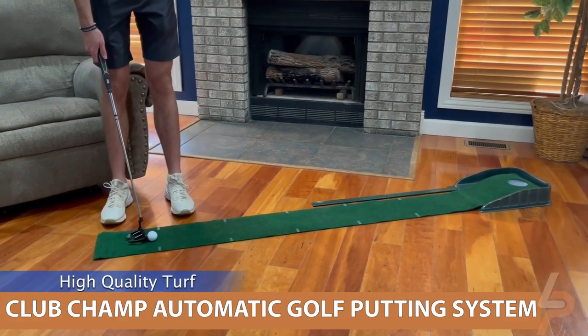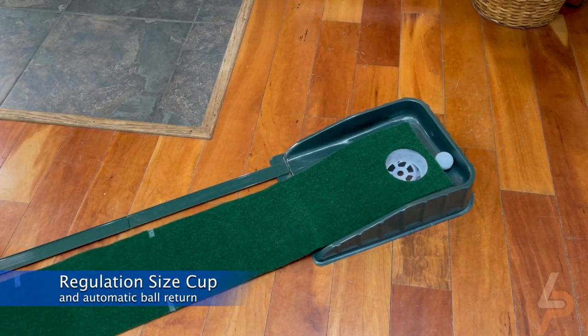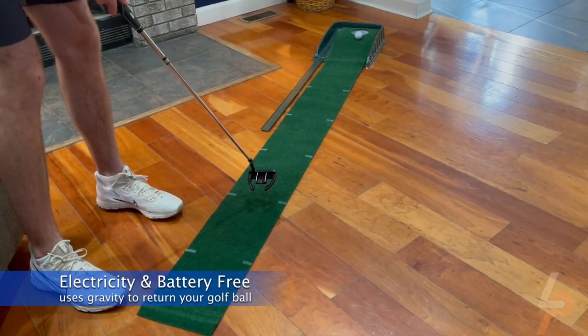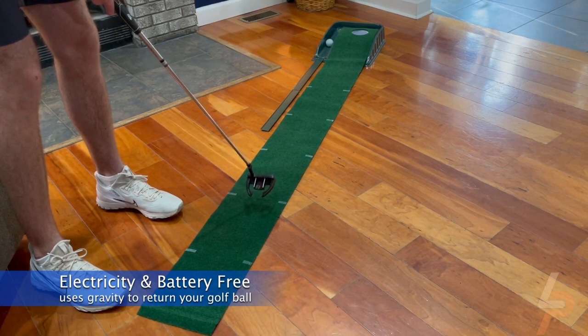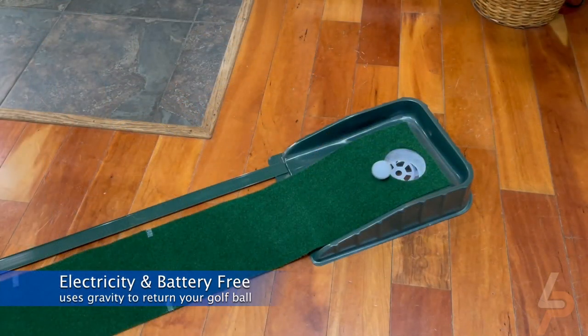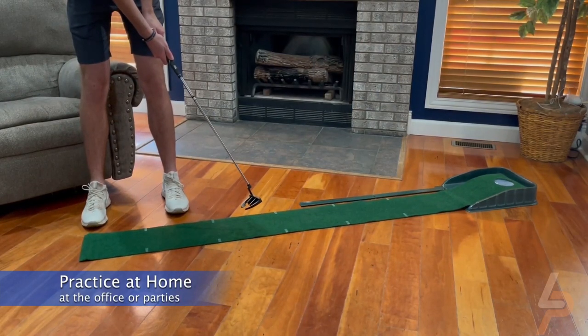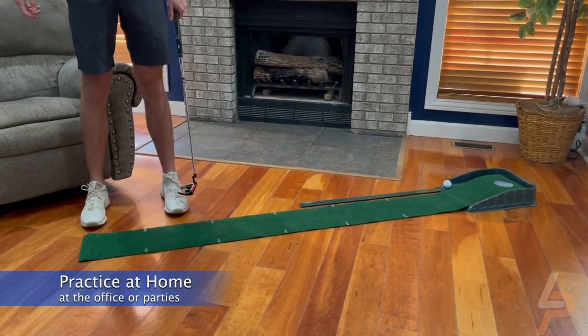ClubChamp Automatic Golf Putting System. The ClubChamp Automatic Putting System with 7-foot putting green is designed with a regulation-size cup and automatic ball return. The high-quality turf simulates real grass just like on the course. It has a gravity flow return and is sure to sharpen your putting skills. This system is great for practice in your home or office — relieve stress, have fun, and get some putting practice in, all at the same time.